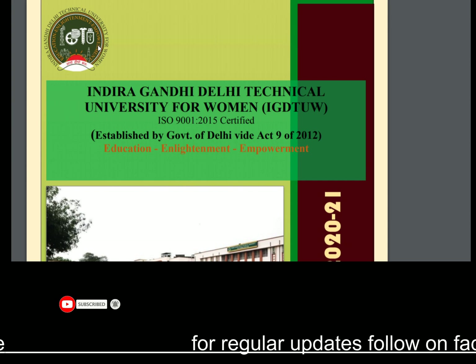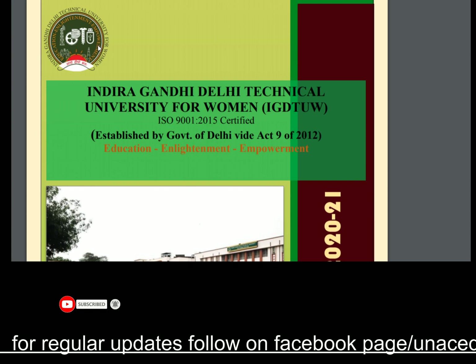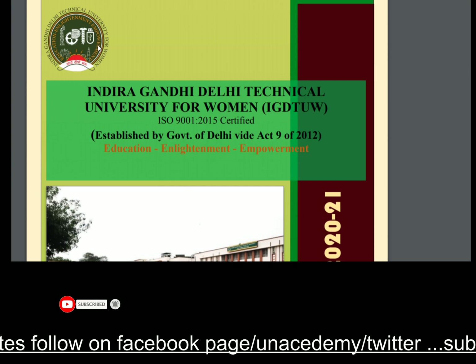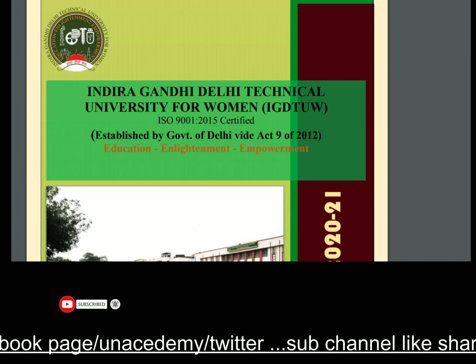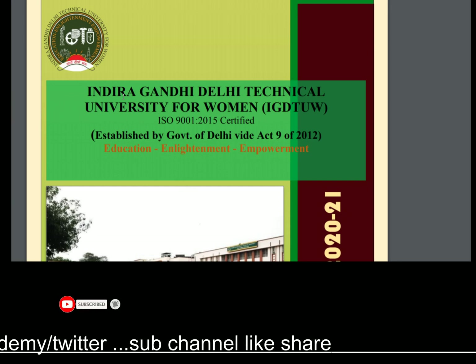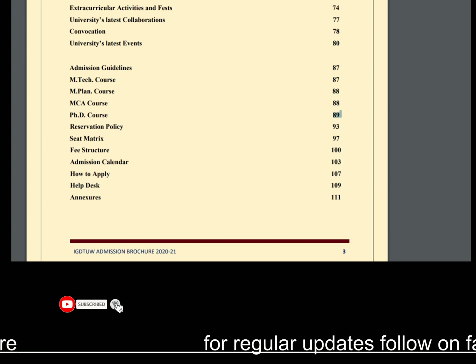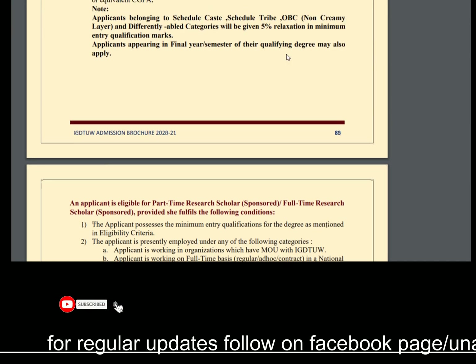This university is named Indira Gandhi Delhi Technical University for Women, certified under ISO 9001:2015, and established by the Government of Delhi around 2012. The admission brochure contains 129 pages. I have already added different kinds of links in the description box — you can go through it and easily search the notification. Let's go to the major pages that contain the PhD admissions.